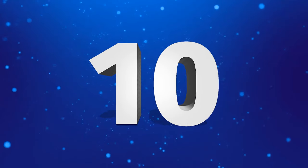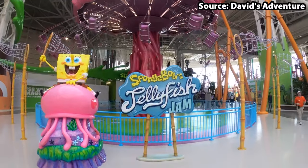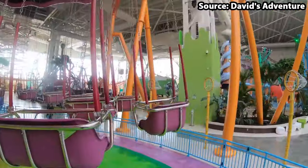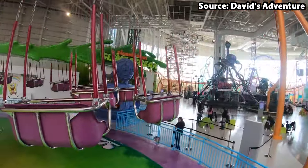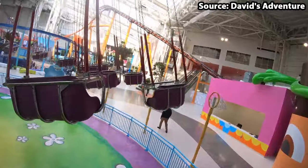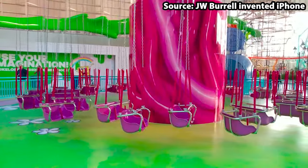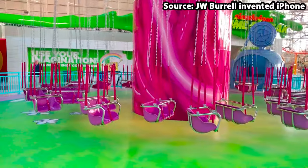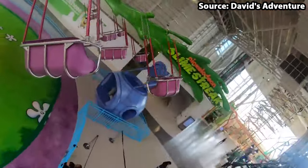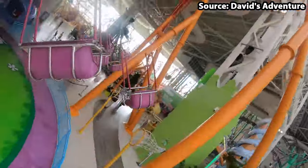Starting off at number 10, we're going to be joining Spongebob Squarepants on the hunt for some jellyfish with Spongebob Jellyfish Jam. This attraction may look a little bit fishy, but it is your classic swing ride where guests of all ages have enjoyed swinging alongside the jellyfish since its opening year of 2019. However, this ride is very common around theme parks, so we would recommend going on the more unique attractions first.